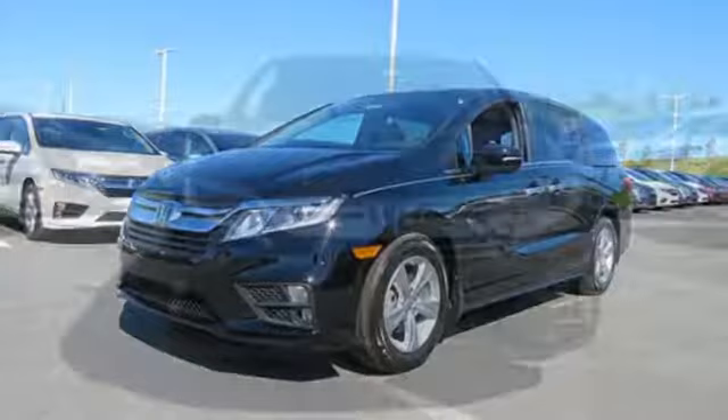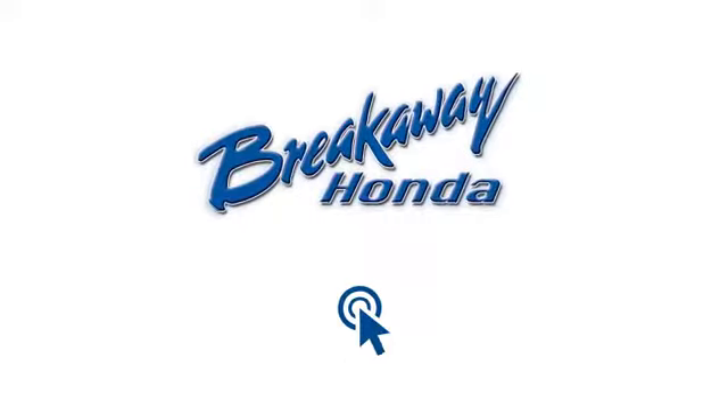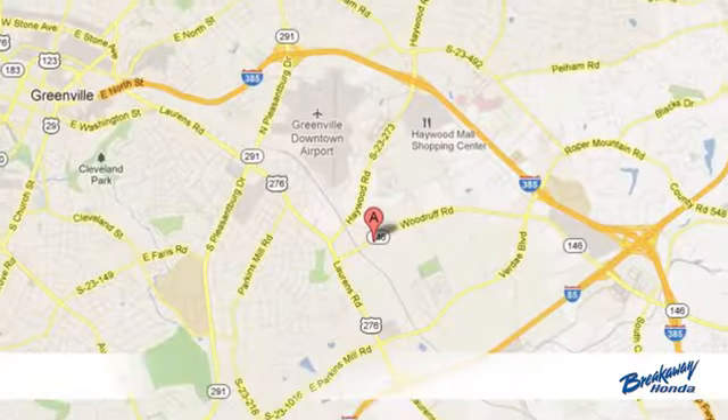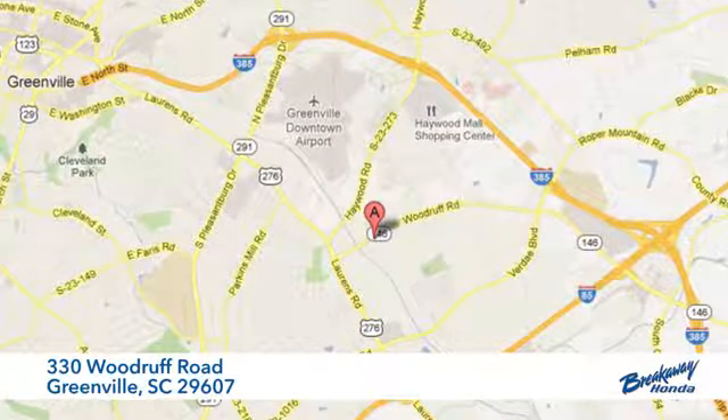It's a Honda, so longevity comes standard. The time is now — see it for yourself today. Call, click, or stop in today. We're conveniently located at 330 Woodruff Road in Greenville, South Carolina.